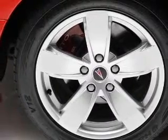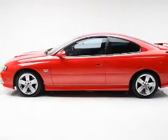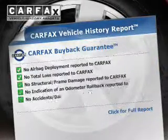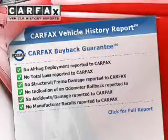Premium wheels give a more luxurious look. The anti-lock braking system will help deliver you safely to your destination. Rest easy, knowing this vehicle comes with a Carfax vehicle history report from Carfax, the most trusted provider of vehicle history information.